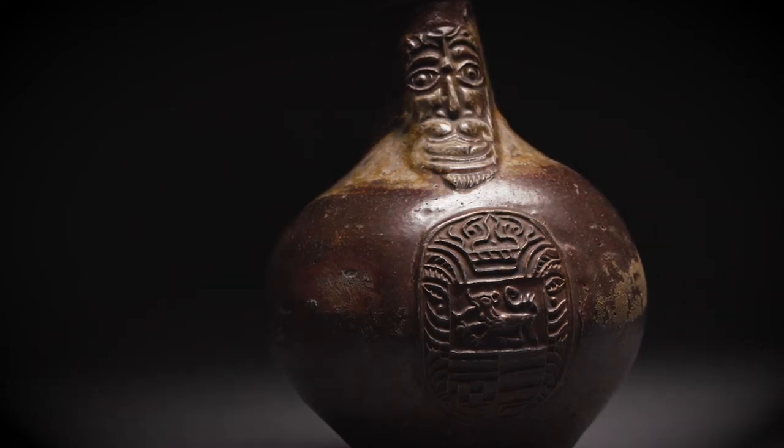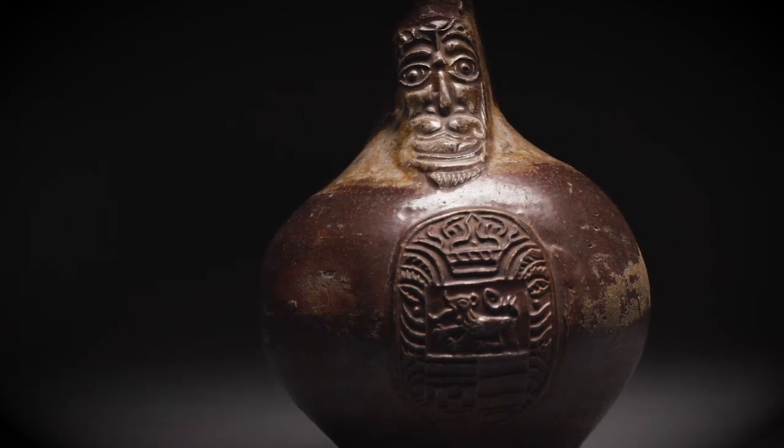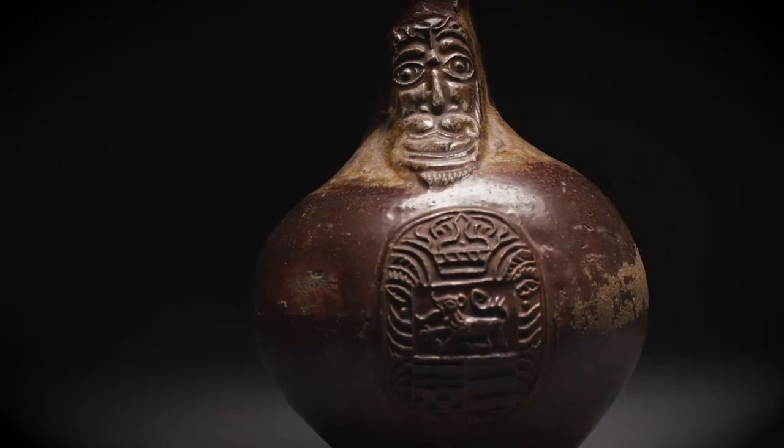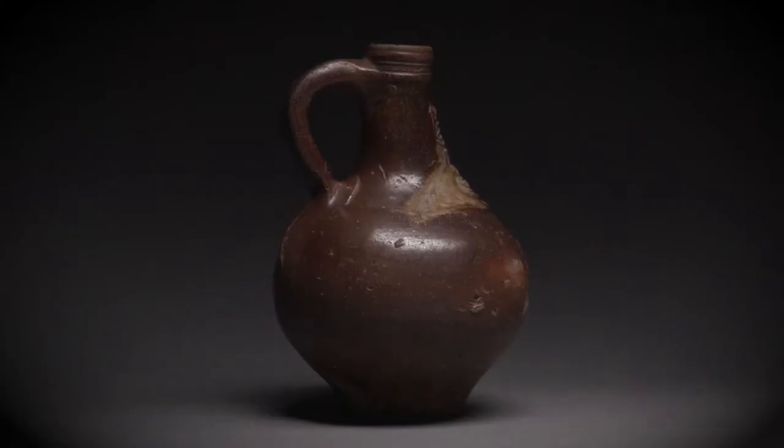The bottles were made in the Netherlands, and on the front was stamped an image of Italian Jesuit and cardinal Robert Bellarmine. He was opposed to the Dutch Reformed Church, and as such it was common for Protestants to smash their jugs after they finished their drinks.